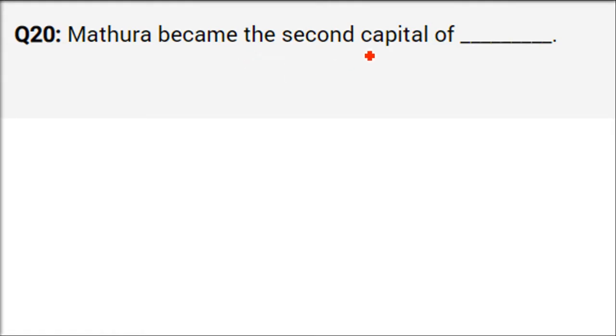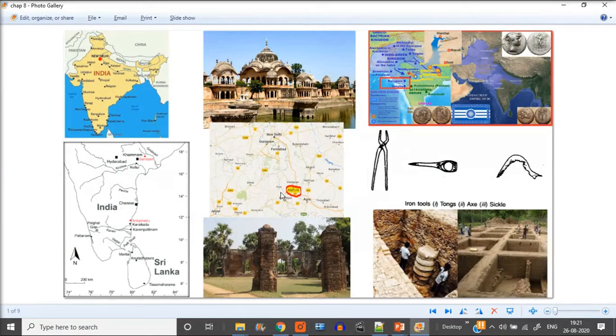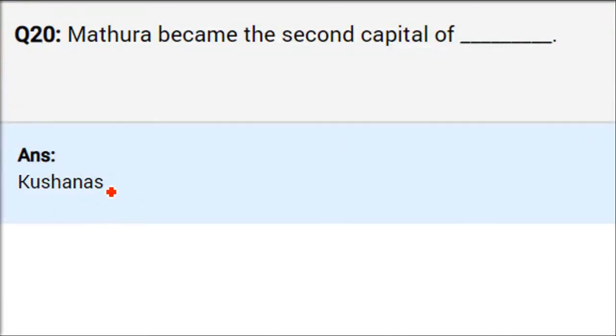Mathura became the second capital of the Kushanas. Let me show you Mathura again. Mathura is a city of temples — a very religious city.